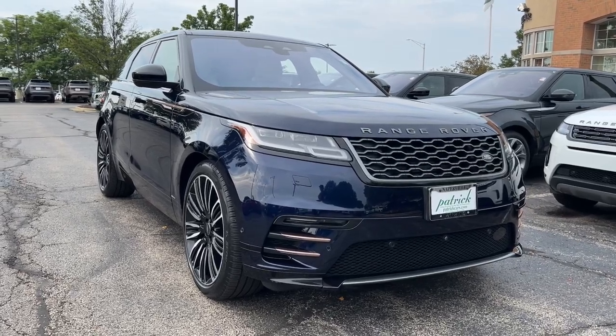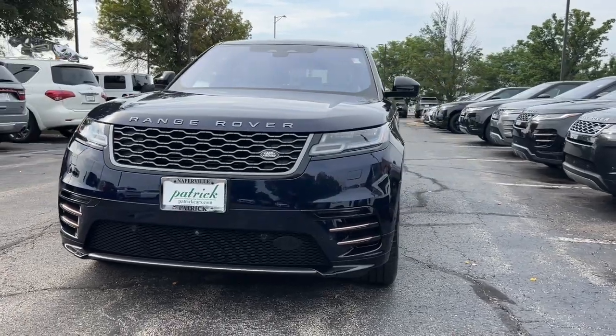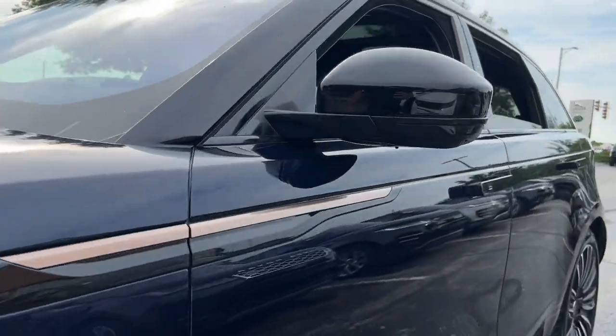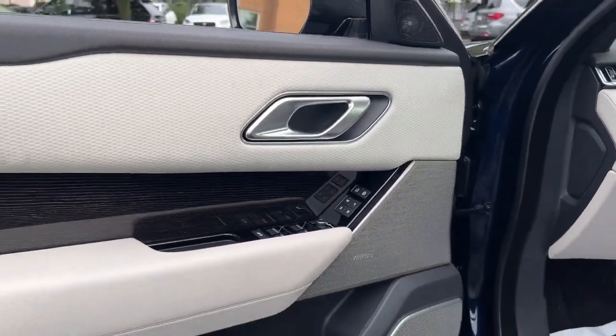Looking for your dream car? It could be the 2021 Land Rover Range Rover Velar. This vehicle is an outstanding buy with fewer than 20,000 miles on the odometer. This boldly modern Range Rover Velar delivers sleek luxury and satisfying performance.